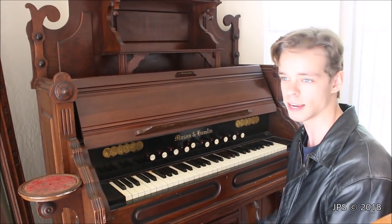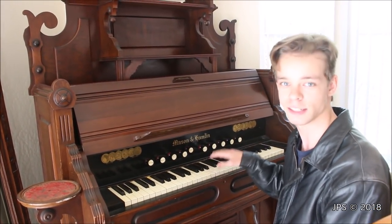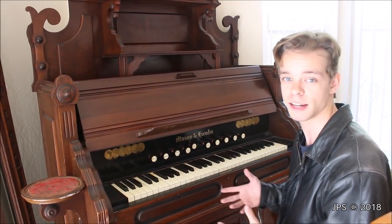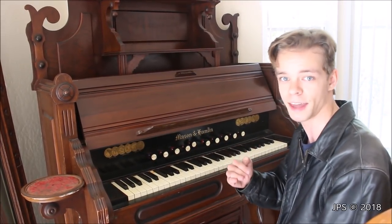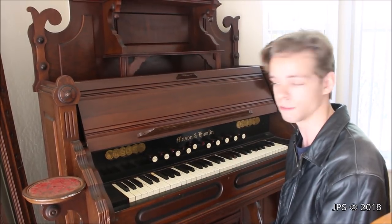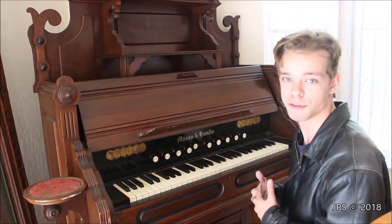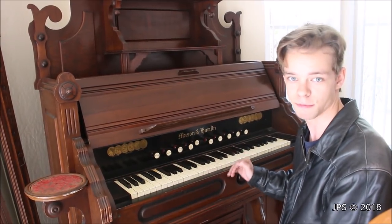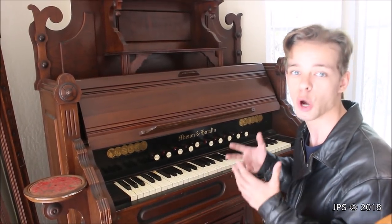Usually you find old pump organs like this and they just don't work. This one actually does and it's really cool. What's also cool about this instrument is it's actually for sale, and I'll put the link to the Craigslist ad down in the description of the video. The price on this instrument is very reasonable, and if you were interested in having such an instrument, this would be a really great one to have.